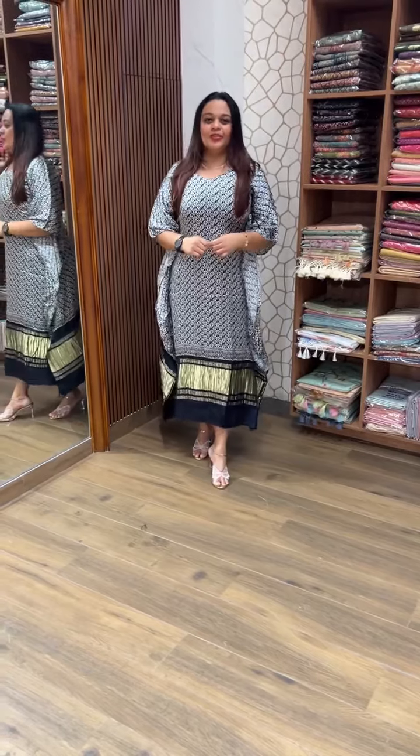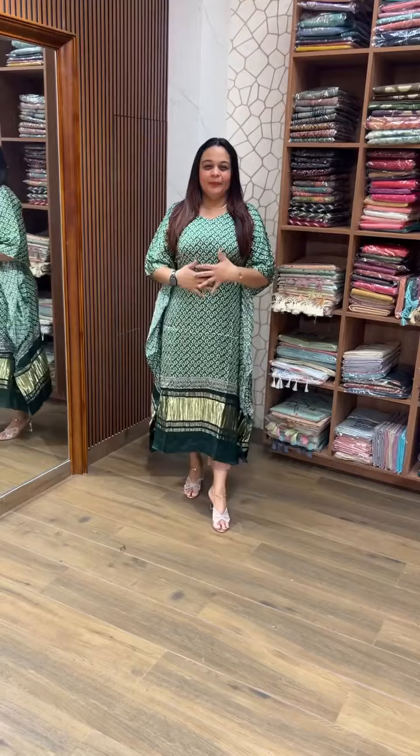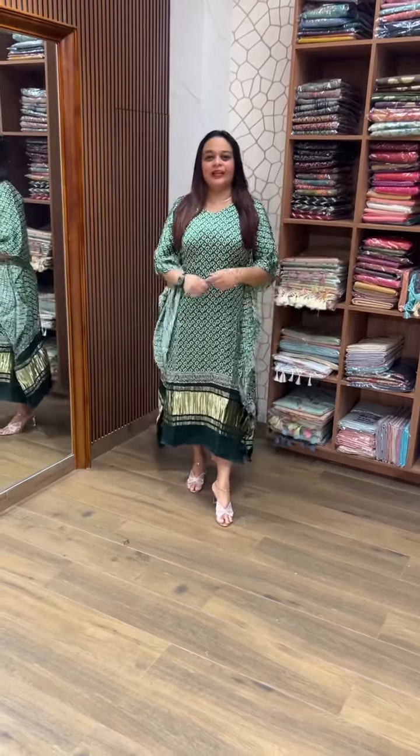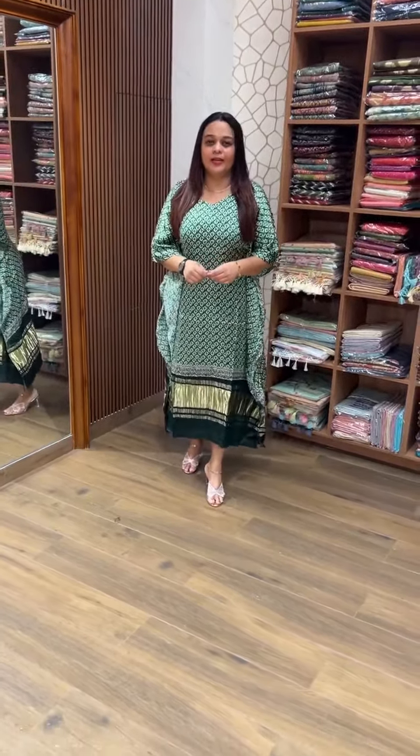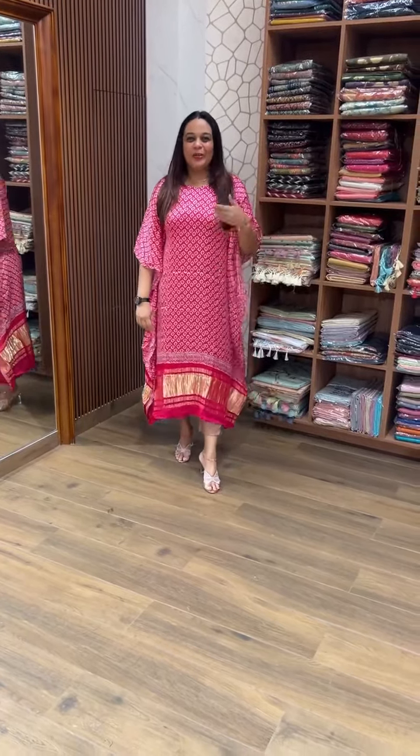It's a peach and pink color. I would like to go to a short design. It's a very expensive color — this is a personal favorite.